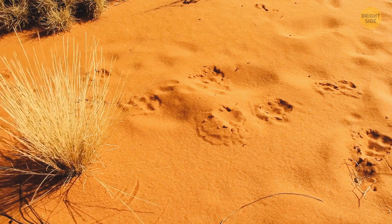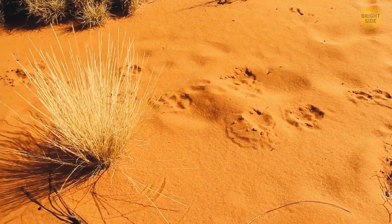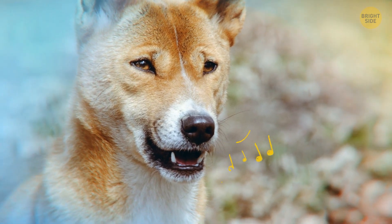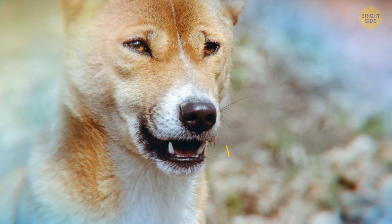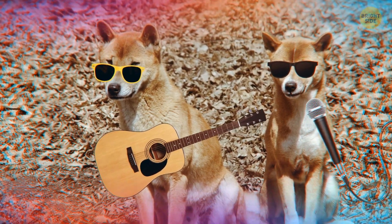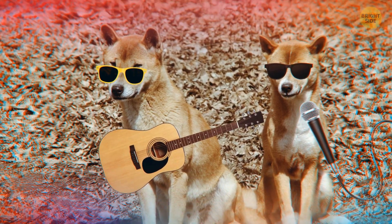But in the wild? Very rare and hard to catch a sight of. The New Guinea singing dogs are called so because of their famous high-pitched singing. They sometimes sing together too — a dog choir of sorts, where they all howl together.